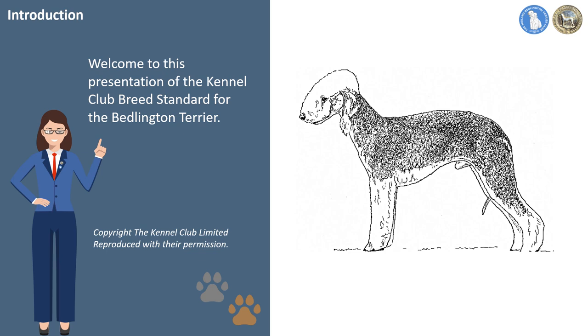Judges and breeders should bear the standard in mind at all times to ensure the qualities of the Bedlington are maintained. We have used a combination of photographs, videos and illustrations to help visualize the breed standard. We hope that you find this useful. We have taken the decision to not include examples of faults, as we believe everyone should be certain of the correct attributes and the correct images should be the ones we all concentrate on and remember.